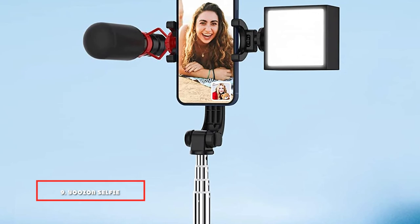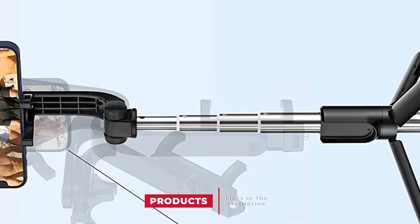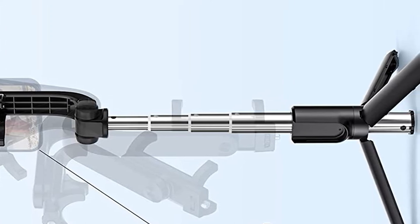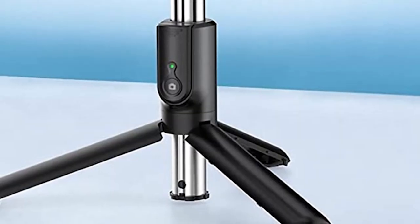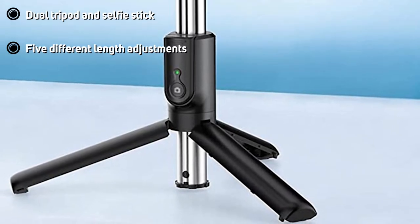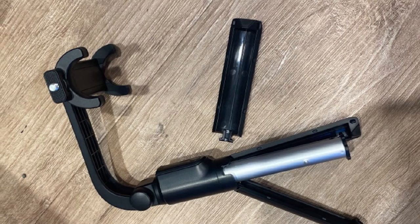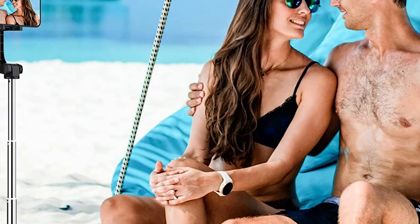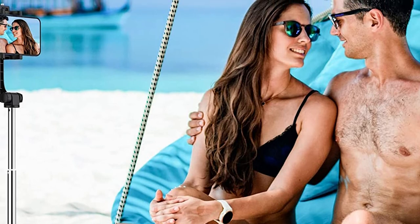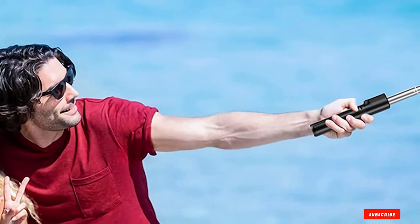Next at number nine we have the UBeesize selfie stick tripod. Many smartphone tripods can double as a sort of selfie stick for wide-angle or group shots, but the UBeesize selfie stick tripod is the real deal. Folded up, this tripod measures just over seven inches and can extend as tall as 29 inches, with five different adjustment intervals to help you achieve the perfect height in selfie or tripod mode. The smartphone cradle accommodates phones as wide as 3.5 inches. You'll also enjoy 360-degree rotation from the mount and the convenience of a Bluetooth remote for snapping pictures from a distance. Though you'll have to frequently charge the battery, the remote has its own storage slot on the selfie stick portion so you won't have to worry about misplacing it.